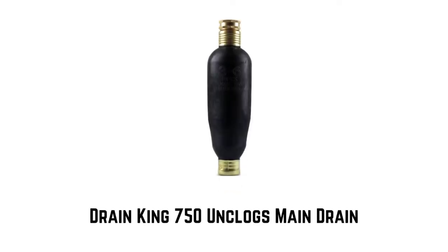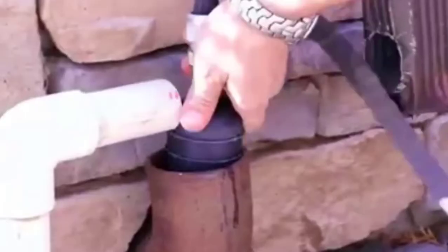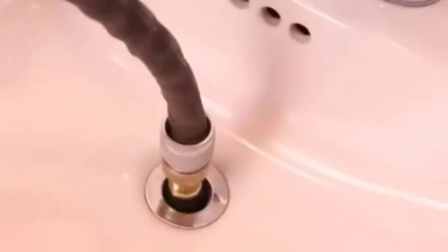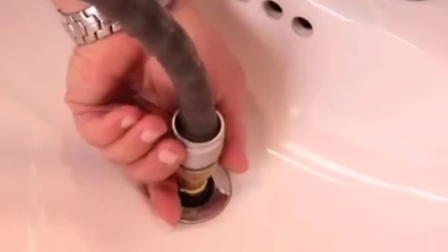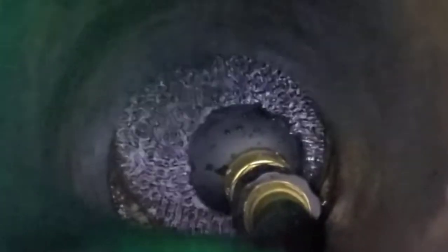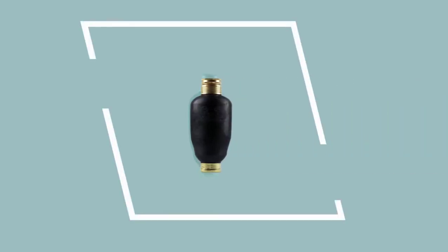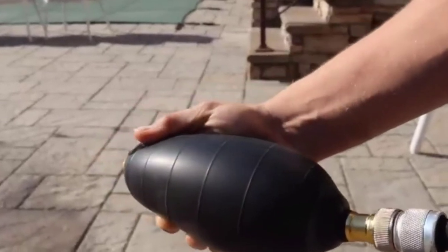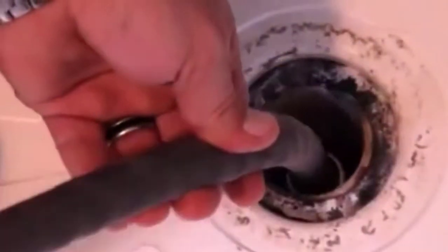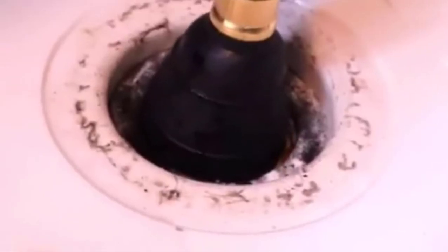Number 4: Drain King 750 — Made in the USA with high-quality material. It clears slow and clogged drains in your main drain and sewer lines with water power, no need for harsh chemicals. Water expands the Drain King from 3 to 6 inches to seal the pipe, and water-pulsating jets clear the clogged drain quickly up to 1,000 feet. Great for cleaning main and outside sewer drains and basement drains.